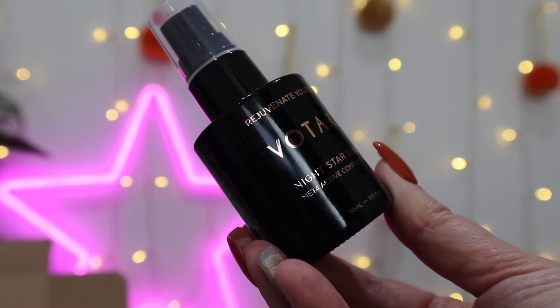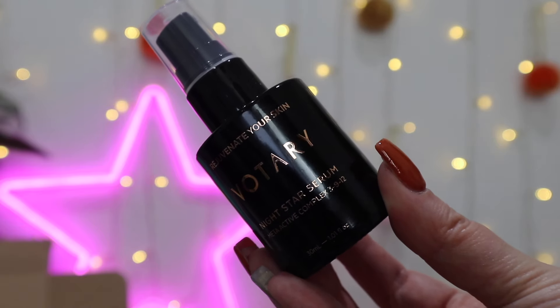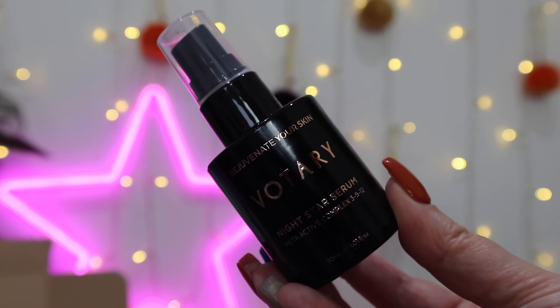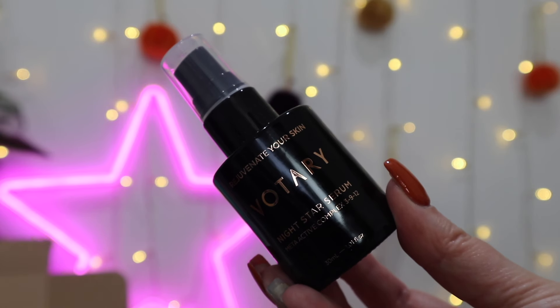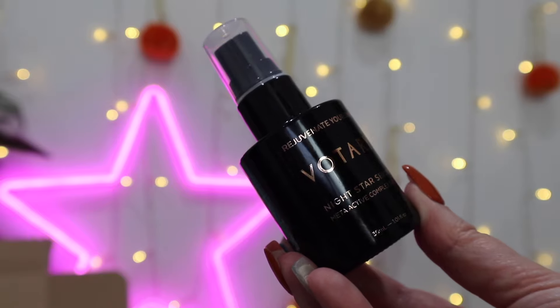The final product this month is insane — I cannot believe there's an item in the box worth this much money. It's from Vultry and it is the Night Star Serum, worth £140. It's a triple-action night serum with a unique meta-complexion of three brightening, nine age-defying, and twelve hydrating additives. It's clinically proven to increase moisture levels and reduce wrinkles, designed to plump, brighten, and hydrate your skin for a freshly rejuvenated appearance. It smells really good as well — top tip: use a night oil over the top!